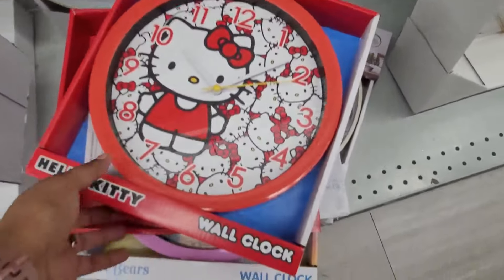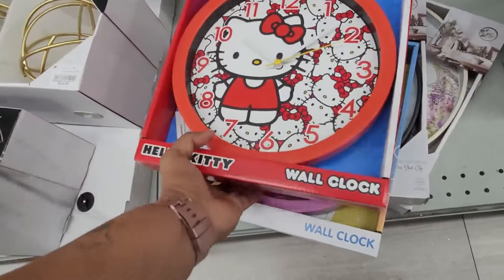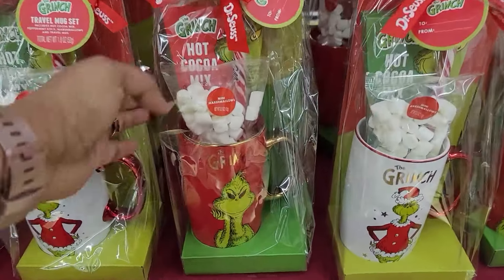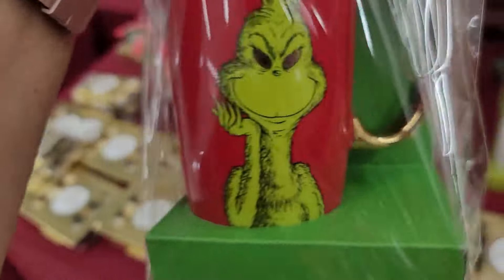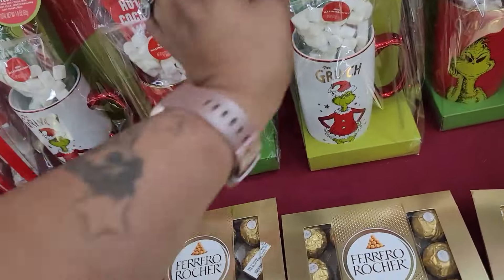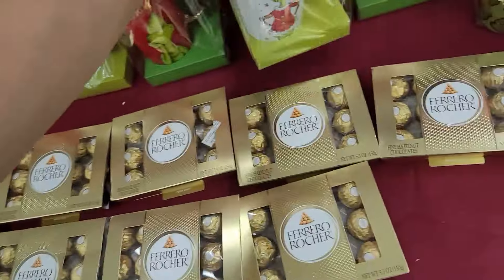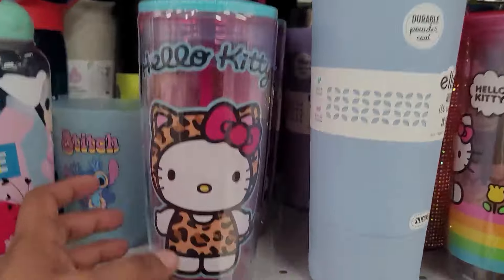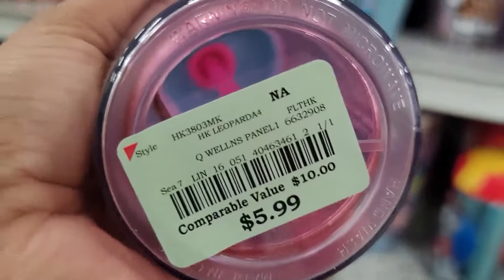They have the Hello Kitty clocks right here — $7.99. They have these hot cocoa mix sets — $7.99. They have it in the white one — $7.99. And they do have this Hello Kitty tumbler, spill proof — $5.99.